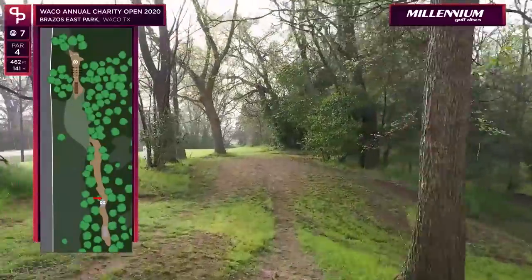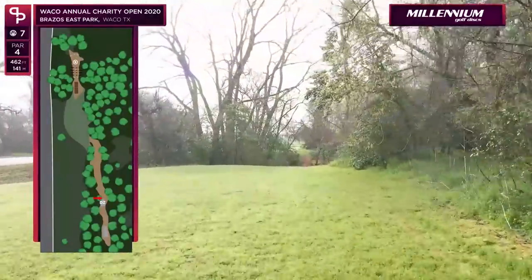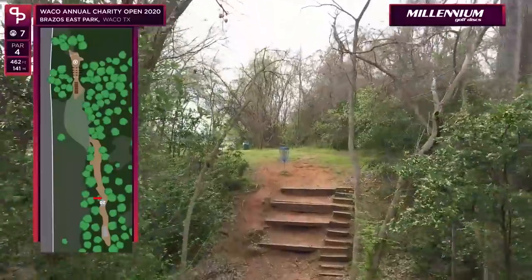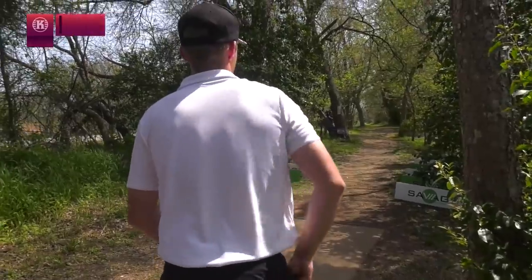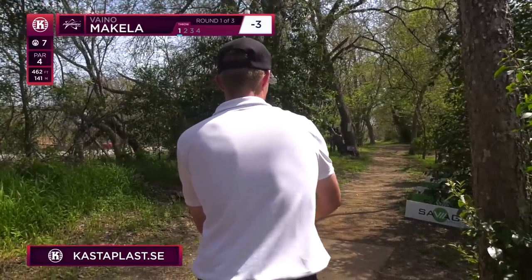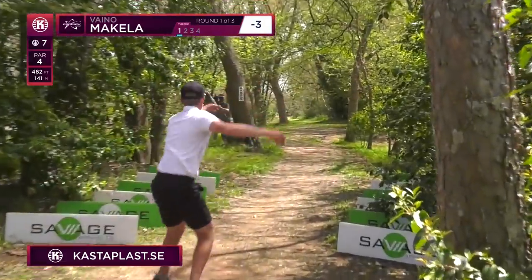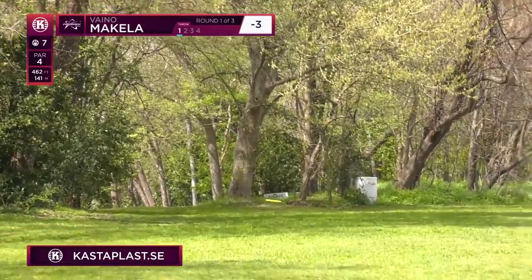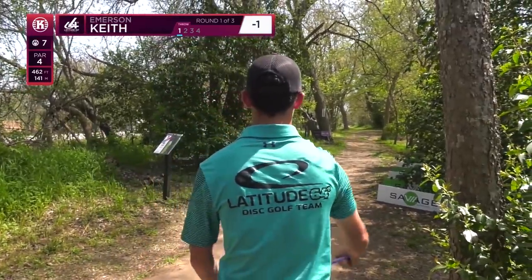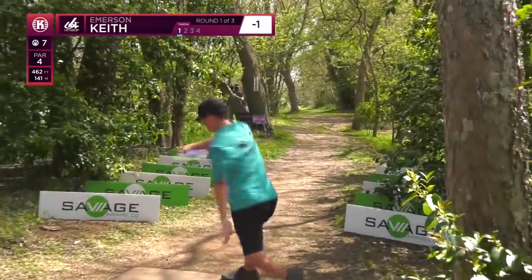Hole seven — another short par four, coming in at only 462 feet. We've got a mando tree early to our left and a somewhat tight gap to get out into the open. Really, this one is all about the drive — you get that drive out there and it's a routine up and down. The one thing that can prevent you from getting up and down is if you throw it too far left — that makes the second shot quite a bit more difficult. Vino does so beautifully, right in the center of that open grass field, and he bit off a lot of the distance.